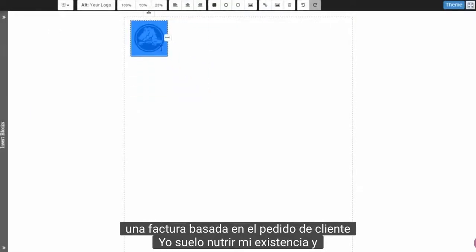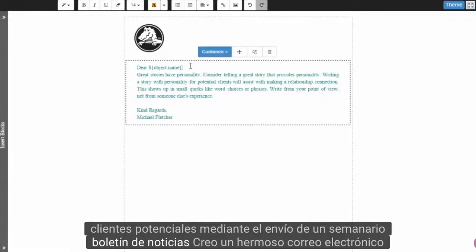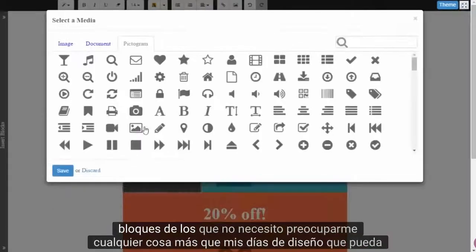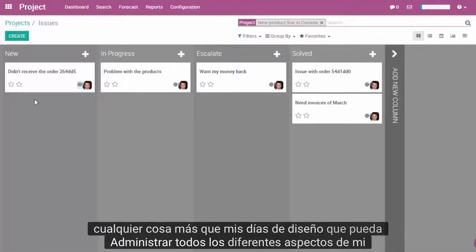I usually nurture my existing and potential clients by sending a weekly newsletter. I create a beautiful email just by dragging and dropping building blocks. I don't need to worry about anything other than my design tastes.